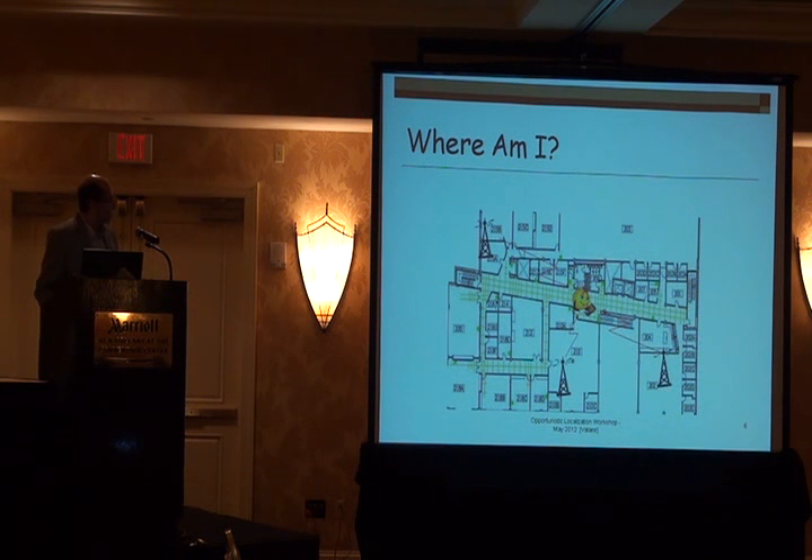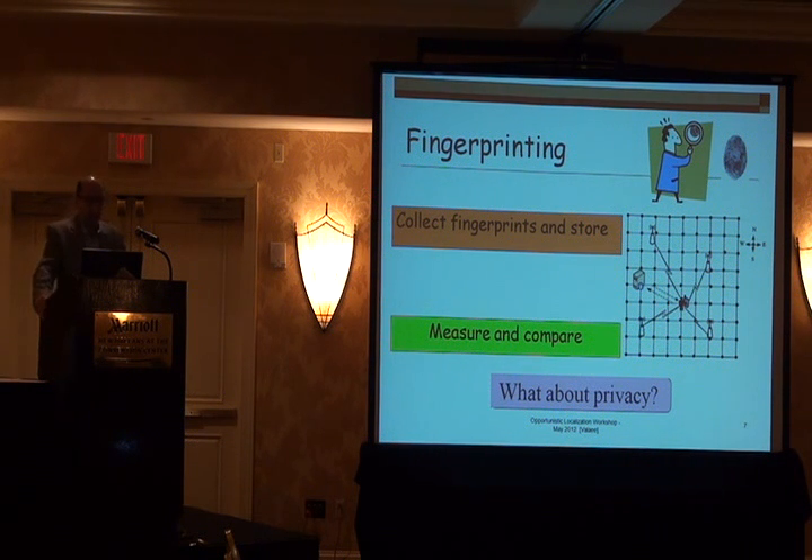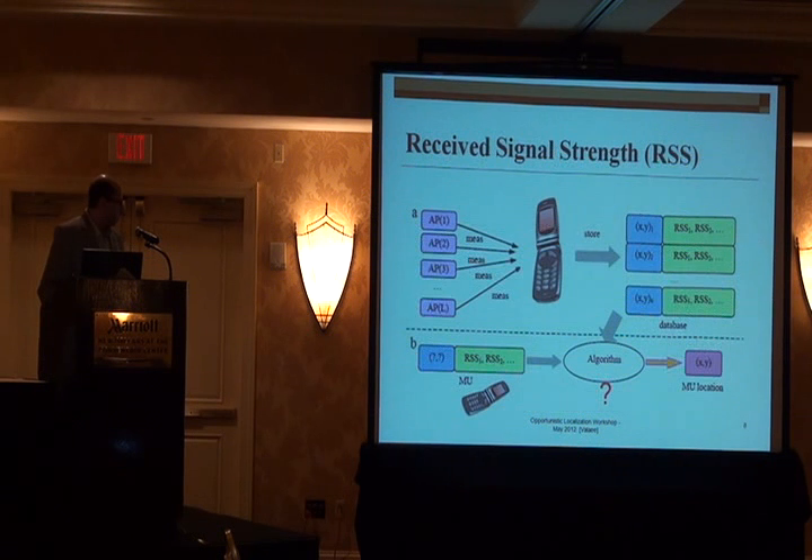What we want to do is find our location — the question is: where am I in this building? We read signals coming from the environment. We do conventional fingerprinting: you collect fingerprints, store them in a database, then measure and compare. Now what about privacy? These blind people don't really want to be located by someone else — they want to locate themselves. So you have to be careful, because the fingerprint database is sitting in a server. We want to retrieve that database and use it locally. You're measuring the power coming from some access points, writing it into a database, measuring your signal, and comparing the two using some algorithm.